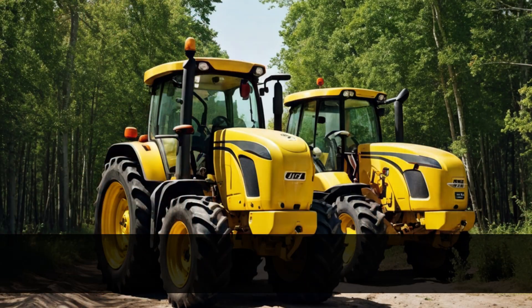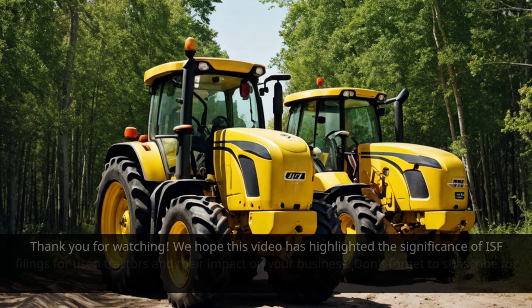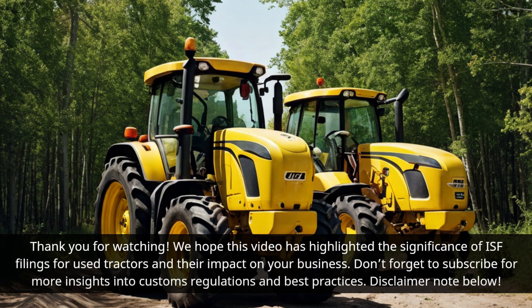Thank you for watching. We hope this video has highlighted the significance of ISF filings for used tractors and their impact on your business. Don't forget to subscribe for more insights into customs regulations and best practices.